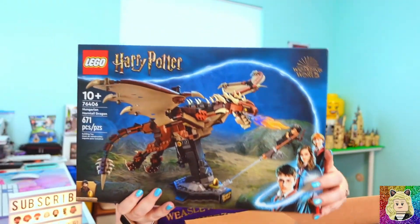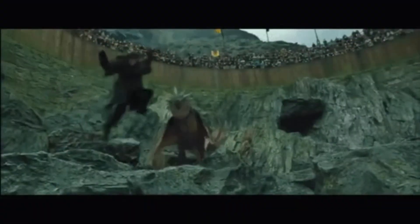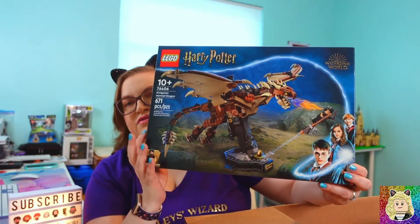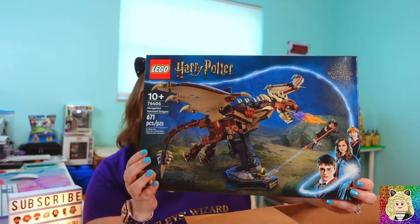In the next box I got set 76406, the Hungarian Horntail. This is similar to the Hedwig and the Fawkes the Phoenix sets they came out with the two previous years. I think this one looks really cool, and I'm really excited about the Hagrid minifigure.